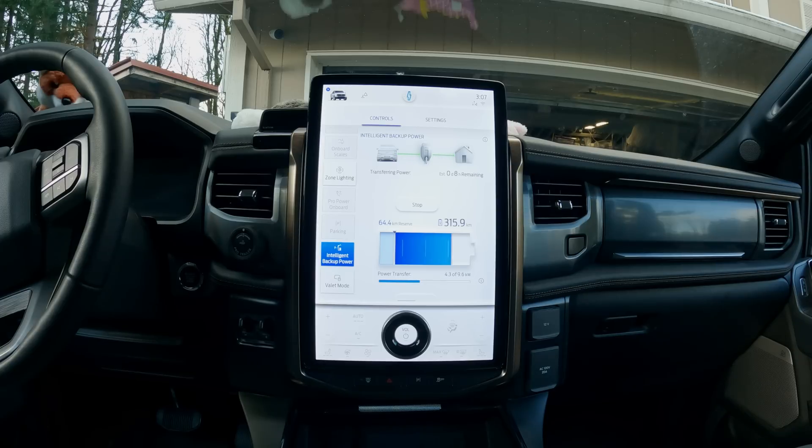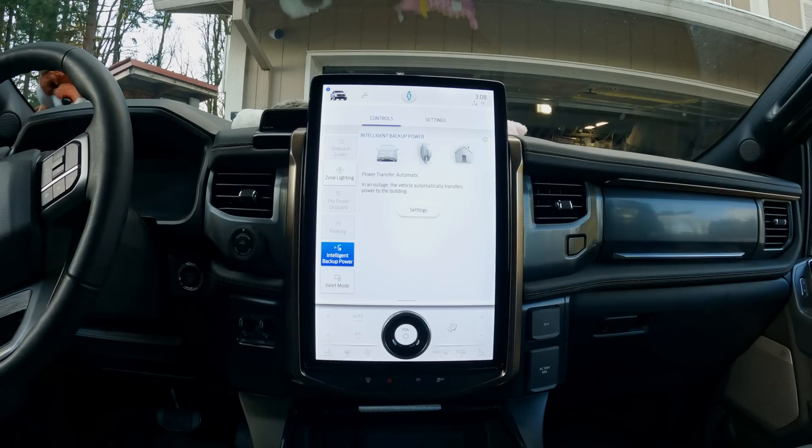Just so that you know what it looks like when I switch back onto the main power — here we go, three, two, one. There you go — the power system has finished and the truck will go back to charging itself. That's pretty cool, right?